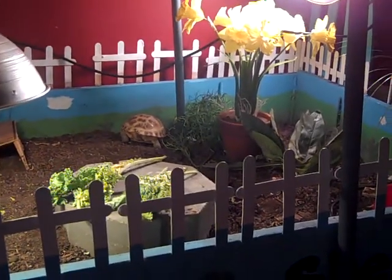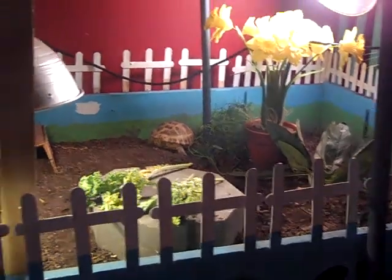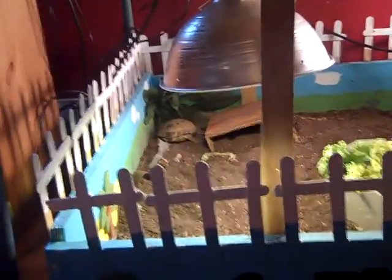I mean, they're big tortoises. She's a little less than six — five and a half inches — I think I said already. And he's over four and a half. So yeah.